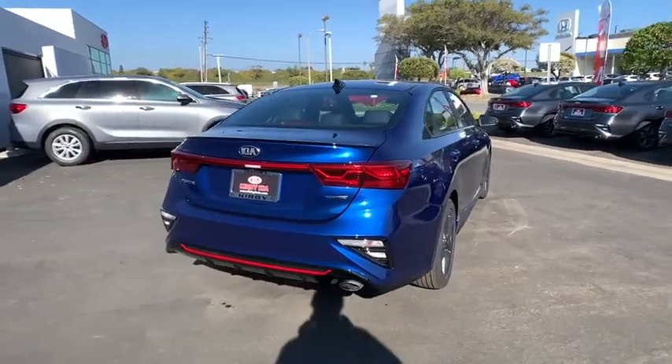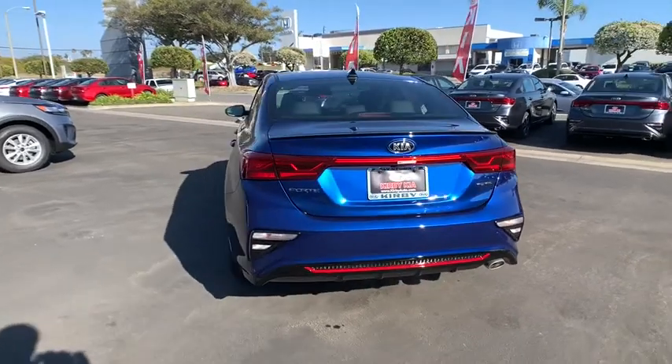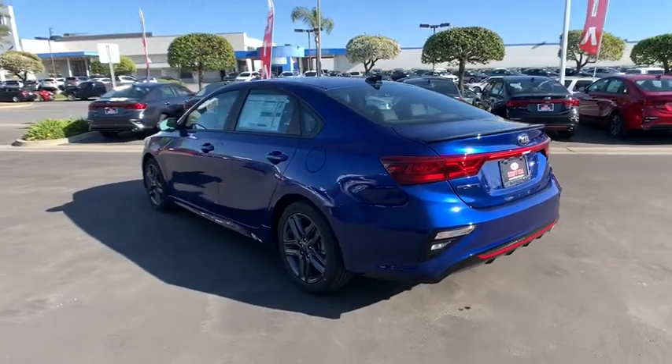Here are some of this vehicle's great options: traction control, dual airbags, alloy wheels, power steering, four-wheel disc brakes, trip computer, security system, rear window defroster.